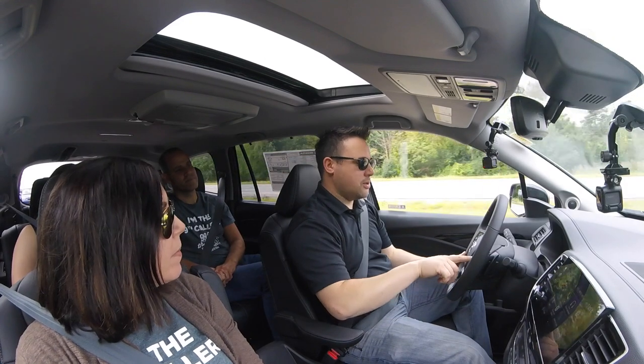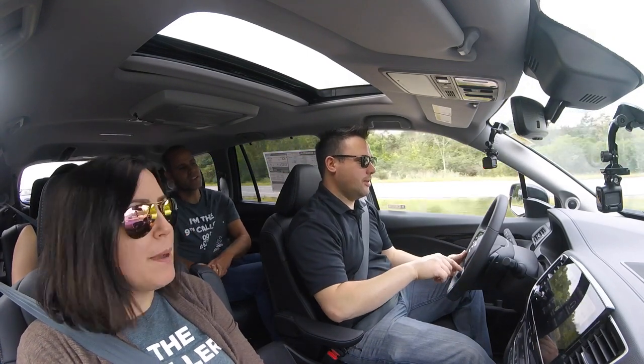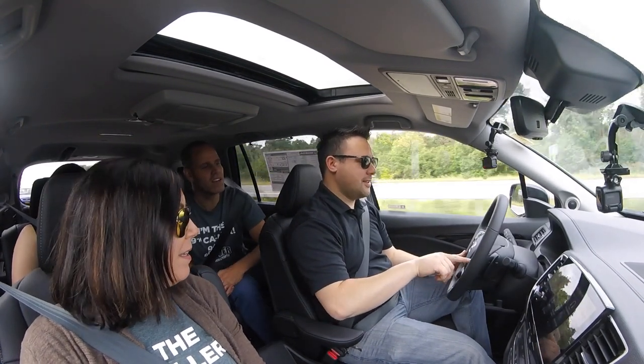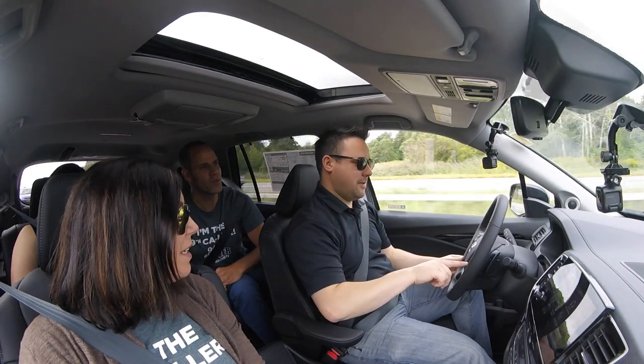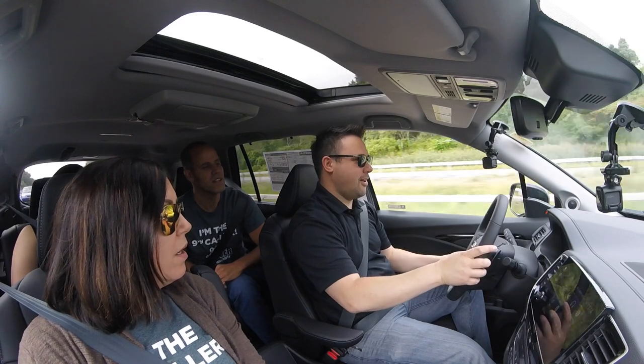I just realized I've been driving a car that drives itself. Stop driving! Is this a self-driving car? This is a self-driving car. Wait — is it gonna turn? Yeah, once I turn it on.